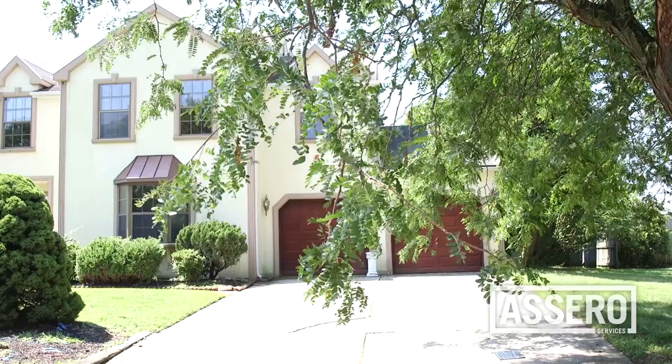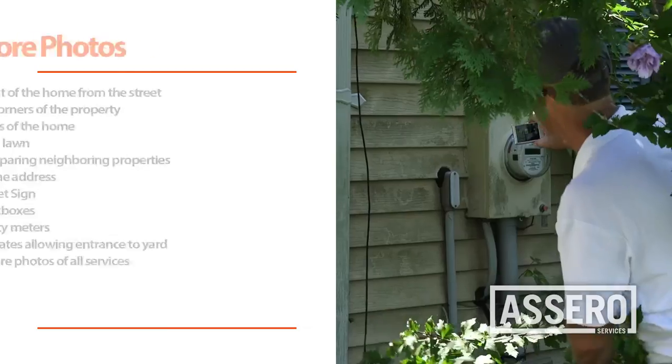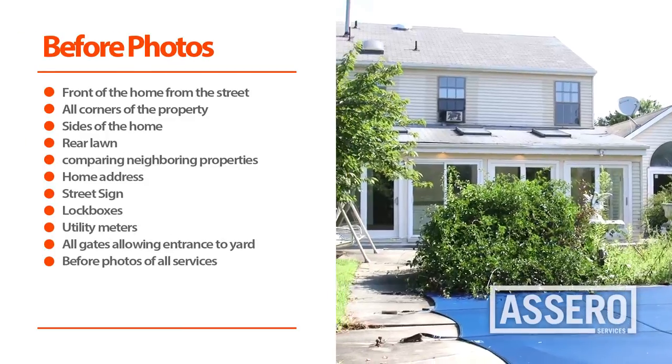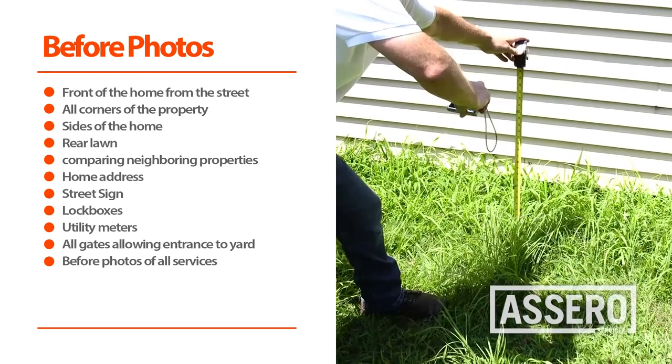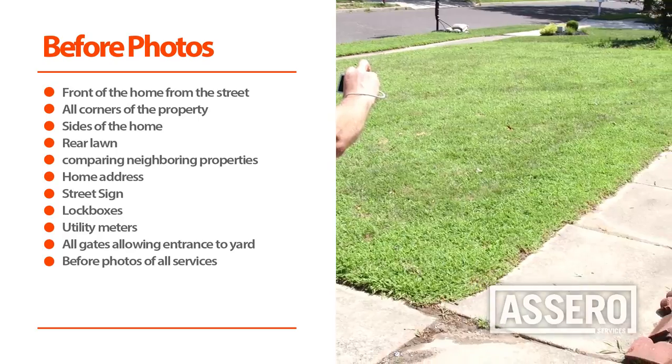Upon arrival to the property, the first thing you want to do is document with photographs. In addition to general photos of the property, we require that you provide before photos of all services.